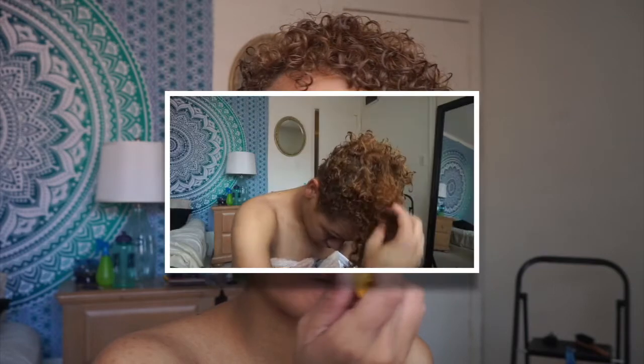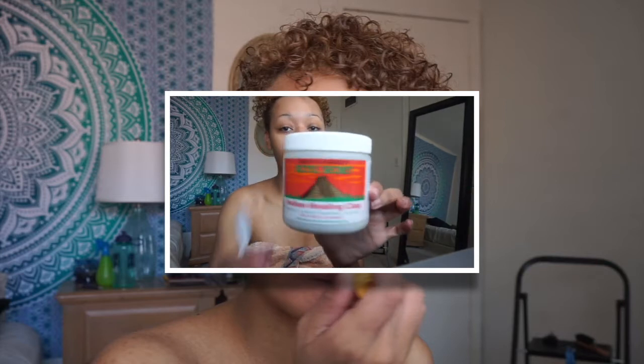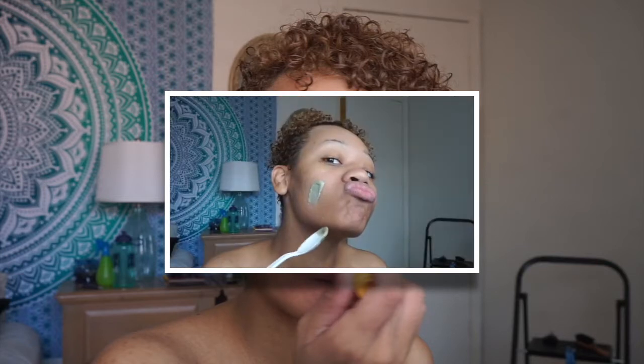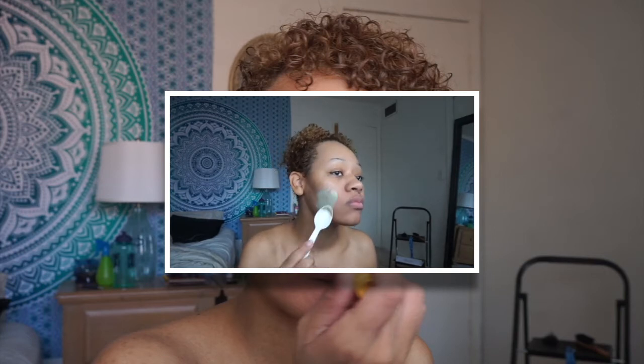Hey guys, welcome back to my channel! Just pause this really quick — if you haven't checked out my morning routine and seen what products I use to make my skin so flawless, go check out that video. And if you are coming from that video, then hey girl, hey! What's up again.